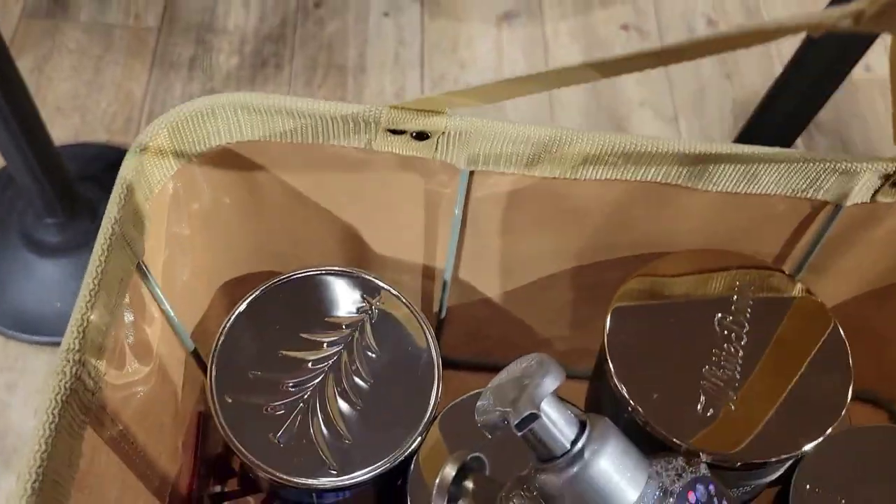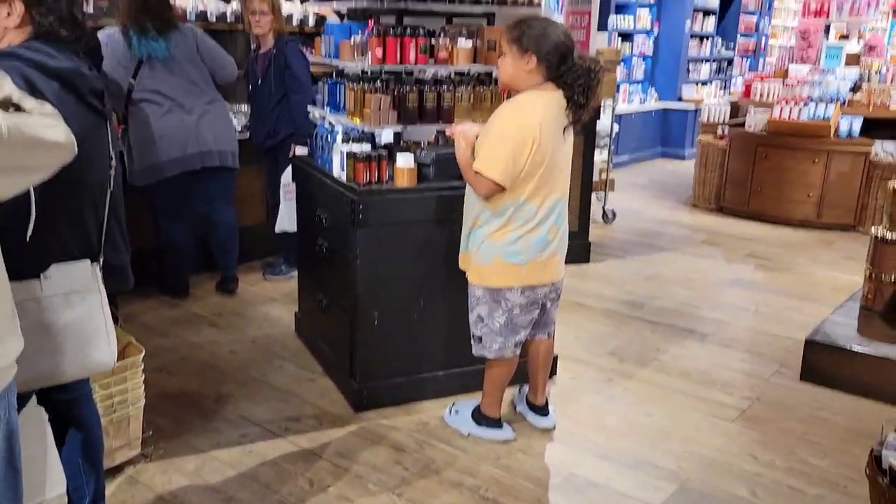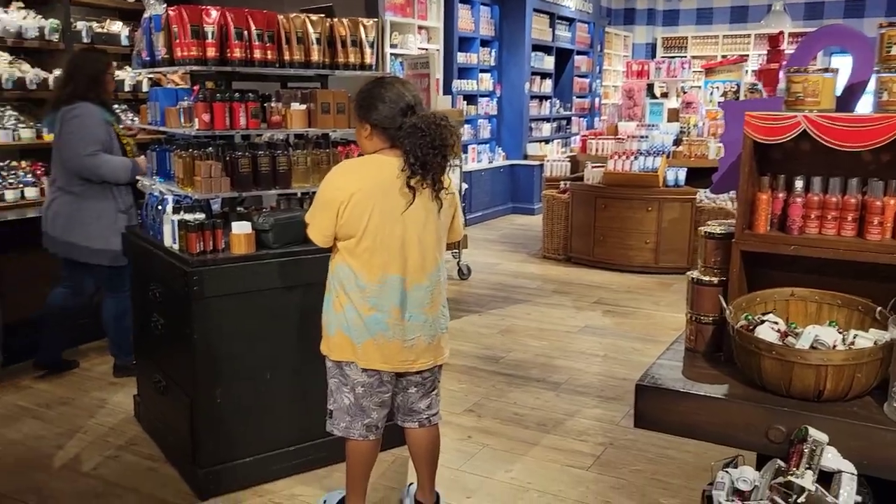Take a look at the basket. Y'all know where I'm at. Look at them candles, the hand soap. Here it is — Bath and Body Works. Let's get it.